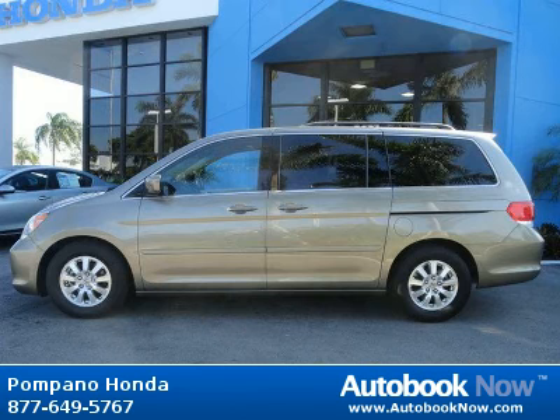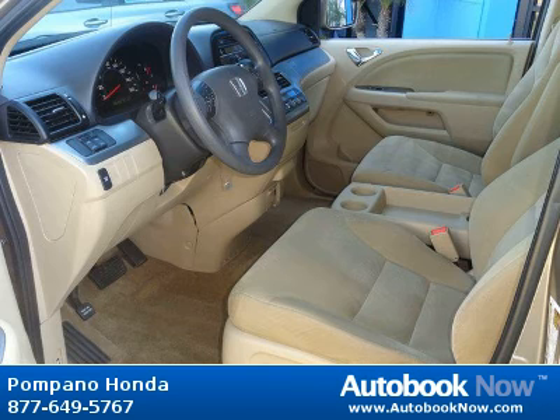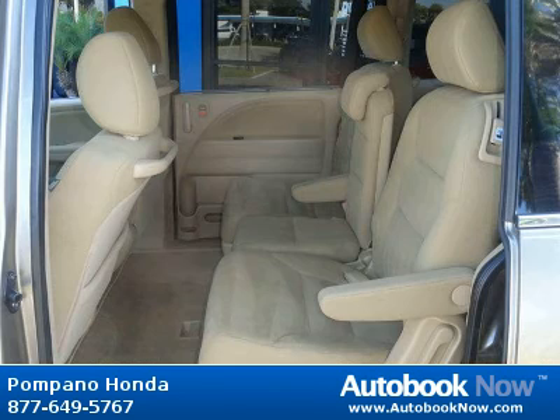This 2009 Honda Odyssey is available at Pompano Honda in Pompano Beach, Florida. This Odyssey has a beautiful beige color and it has 35,000 miles on it.